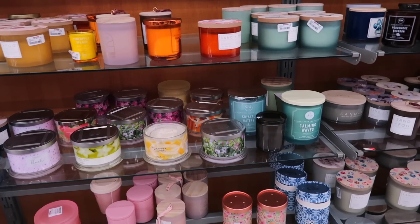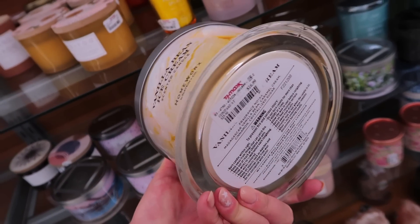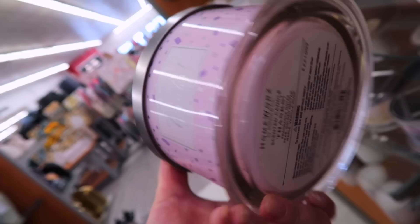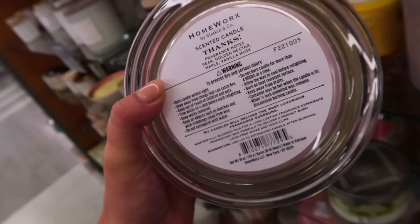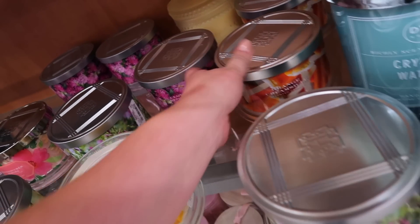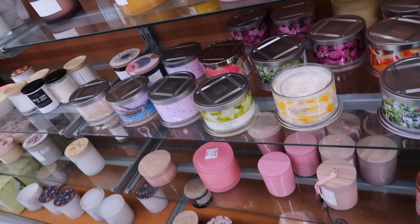You guys always get excited about the Homeworks candles, as do I. I always love seeing what new scents they have. We have vanilla bean ice cream, star fruit sorbet, and a thanks candle which I think smells like birthday cake — it has pear, golden nectar, maple, and vanilla musk — all $16.99. The pineapple mousse is back and smells like Dole Whip. They have an orange creamsicle, a lot of florals, orchid and sweet grass, and clover blossom. Tons and tons of new ones for spring and summer.